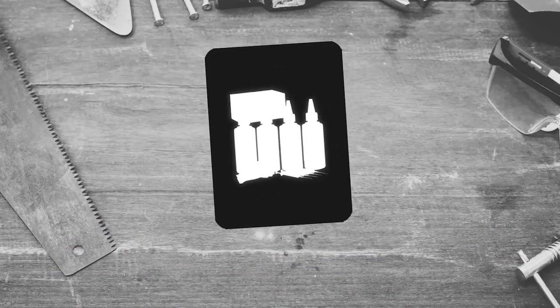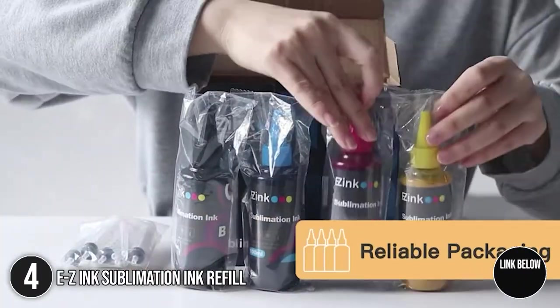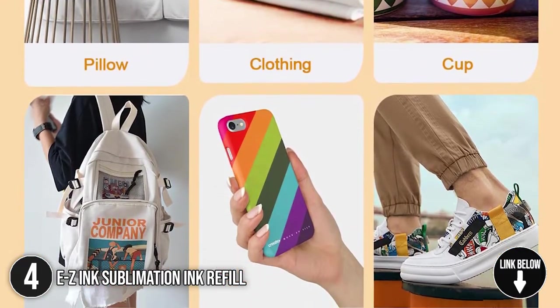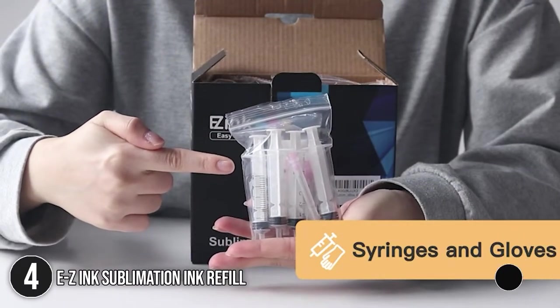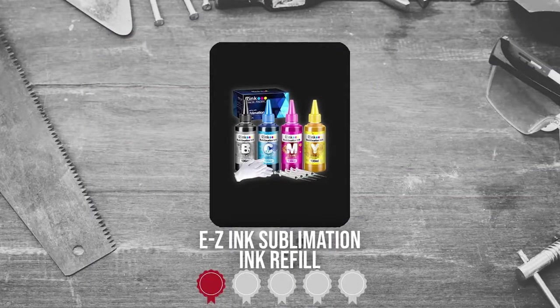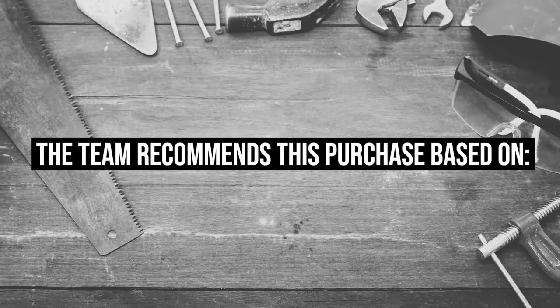The fourth sublimation ink on our list is the Easy Sublimation Ink Refill. The Easy offers high-quality ink cartridges suitable for a wide variety of items. It is capable of printing on cloths, mugs, shoes, bags, and more. Also included in the set are a pair of gloves and four syringes that will aid you during the refilling process. Trustedshoppingguide.com has awarded the Easy Sublimation Ink Refill a 4 badge rating.